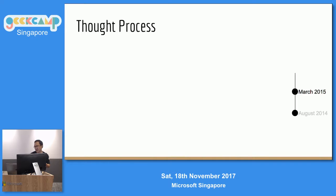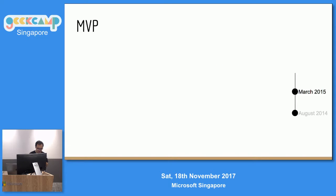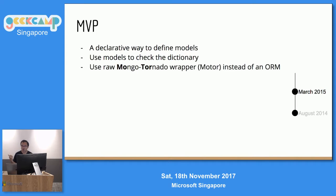I thought about it — perhaps I don't even need a full-fledged ORM. MongoDB is very dictionary-based, not very hard to use. I just need a declarative way to check your models. So I said, hey, because I can, let's build it. MVP — Minimum Viable Product, not Most Valuable Player. Step one: declarative model declaration. Then check your dictionary before you put it into the database. And I wanted to use Motor, which is the raw async wrapper for Mongo in Tornado.